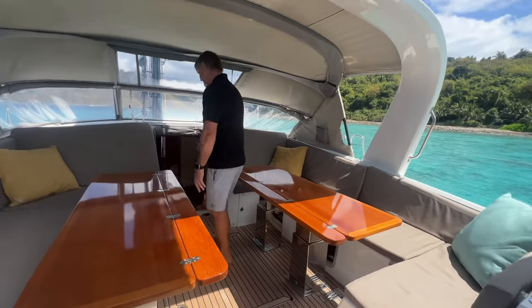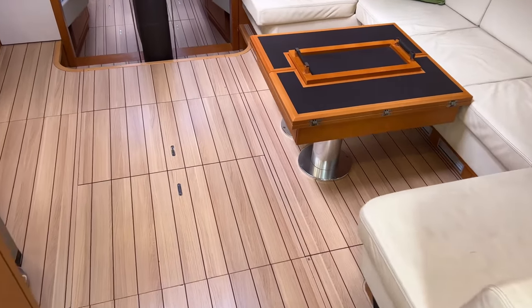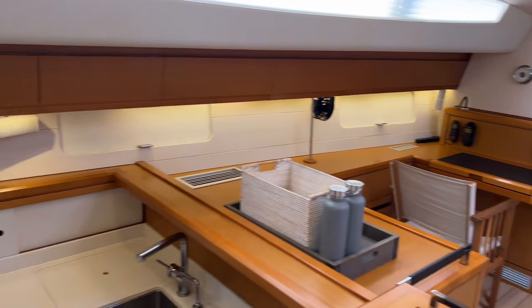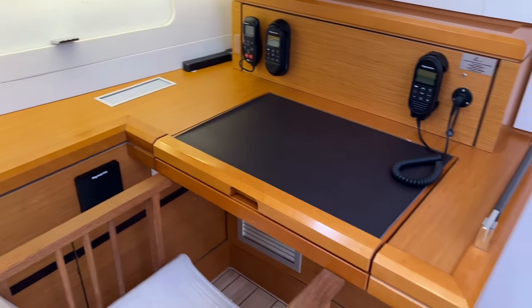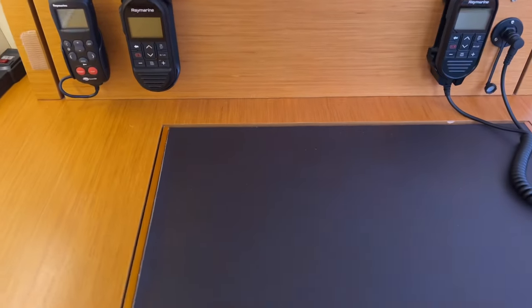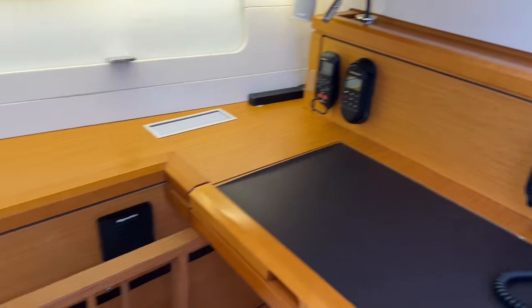So going down through the companionway into the main saloon area. We have a lovely bright, incredibly spacious saloon and galley. There's a nice chart table there, VHF, Raymarine auto helm control so you can make adjustments to the course from inside the boat, and there's a repeater there as well.